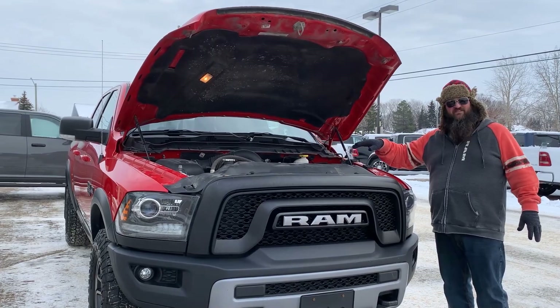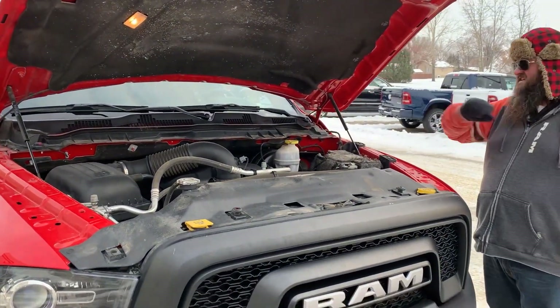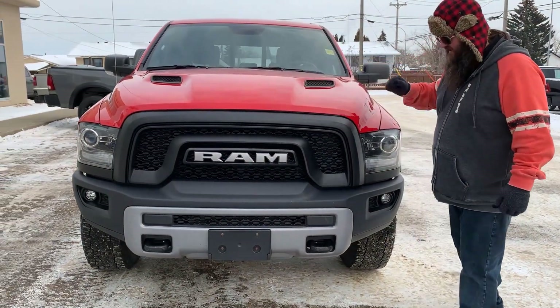Yes folks, it does have a V8. Yes, it's a Hemi. Beautiful engine. It's got the power to pull. I'm just going to drop the hood here just to show you that it's got the sports appearance hood package as well.